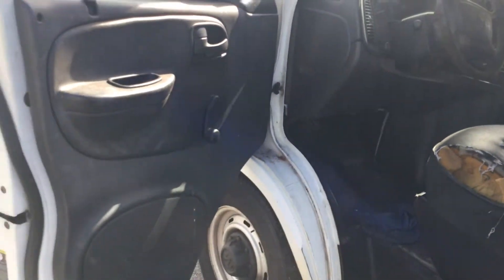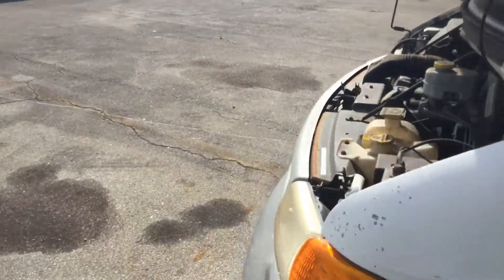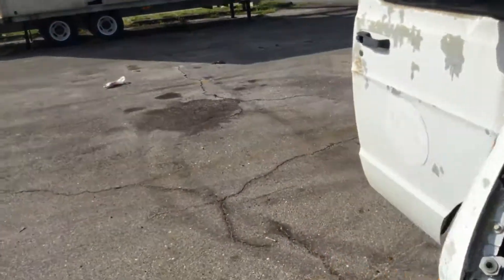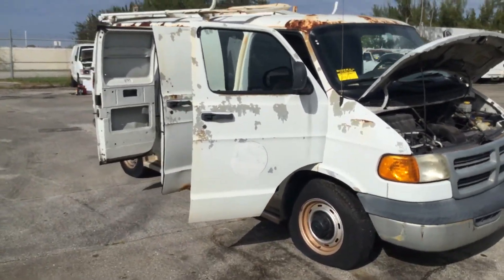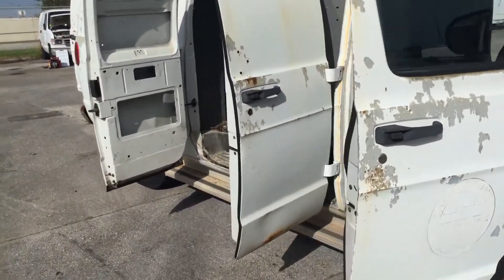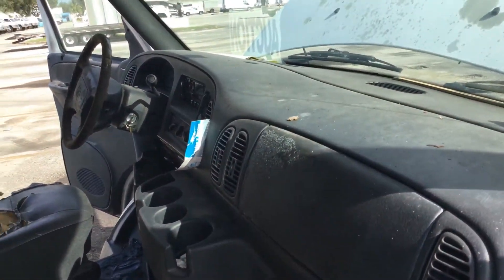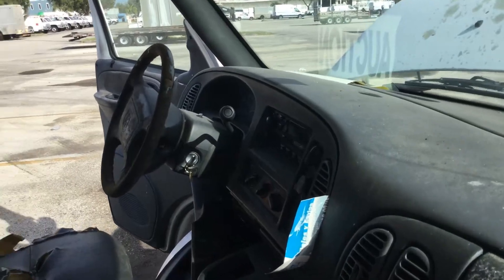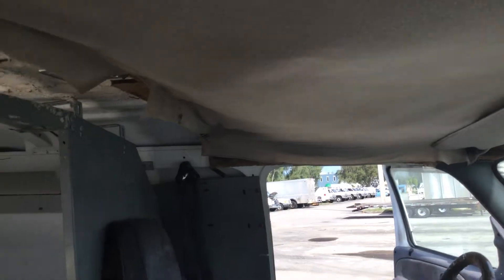Seat is torn. Dashboard is not cracked. AC is not cold — blows but not cold. Headliner is hanging.